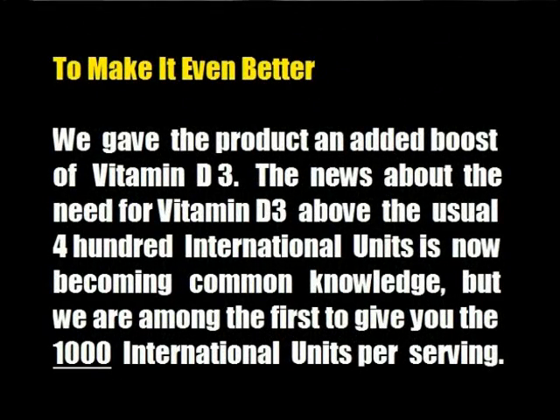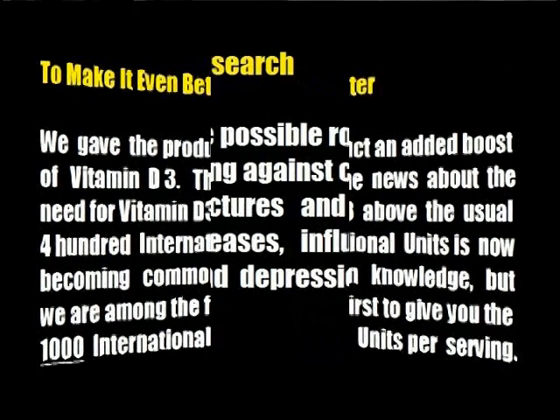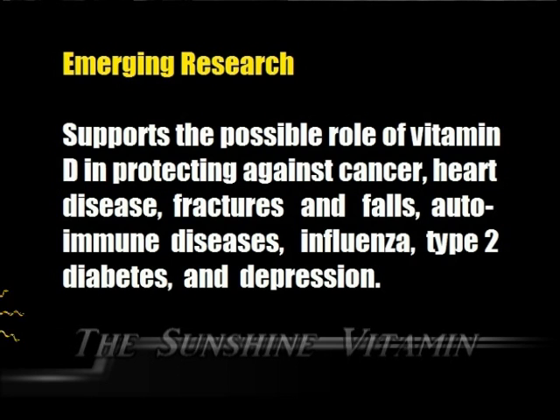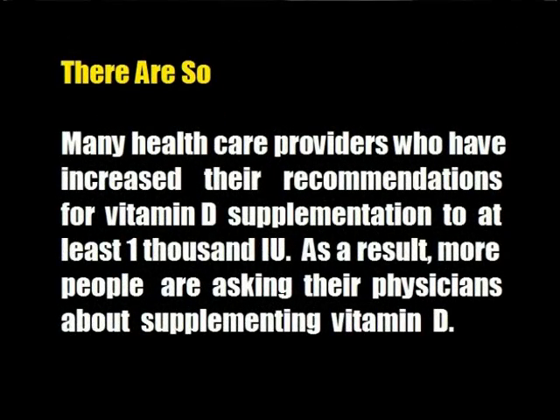To make it even better, we gave the product an added boost of vitamin D3. The news about the need for vitamin D3 above the usual 400 international units is now becoming common knowledge, but we are among the first to give you 1,000 international units per serving. Emerging research supports the possible role of vitamin D in protecting against cancer, heart disease, fractures and falls, autoimmune diseases, influenza, type 2 diabetes, and depression. There are so many healthcare providers who have increased their recommendations for vitamin D supplementation to at least 1,000 IU, and as a result, more people are asking their physicians about supplementing vitamin D.